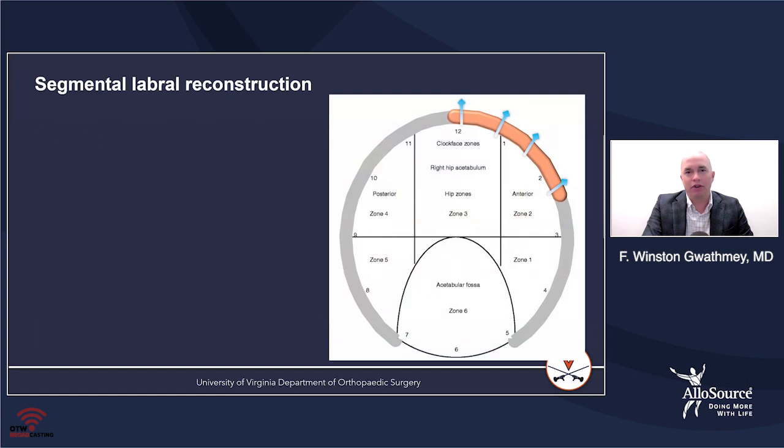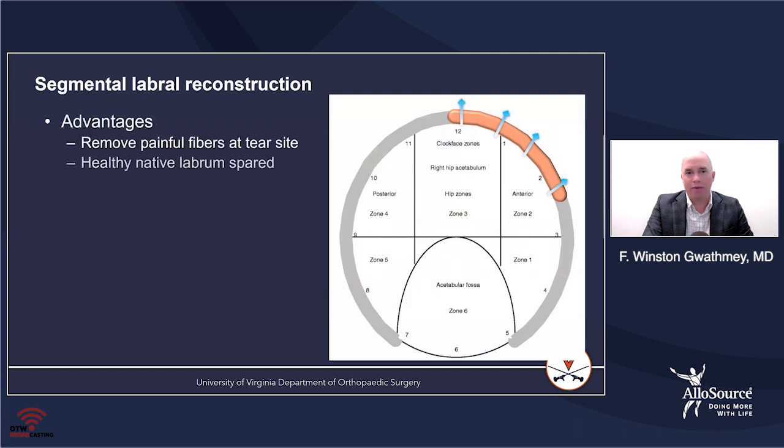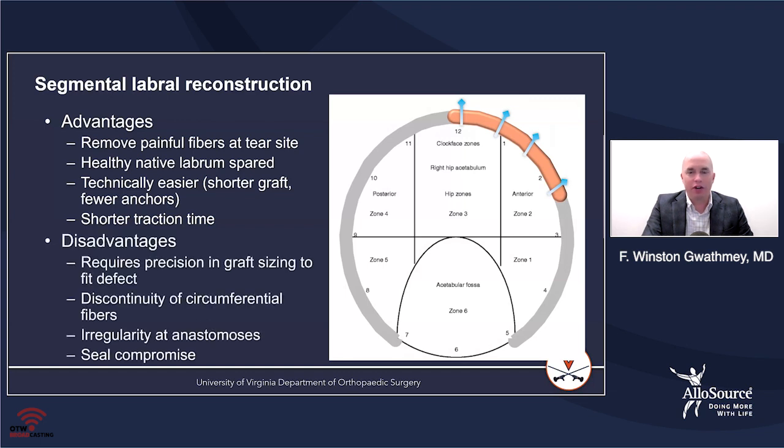A segmental labral reconstruction is when you're replacing just a portion of the labrum. The advantages are that you're removing the painful fibers at the tear site and sparing the native labrum in most of the hip area. It's definitely technically easier with shorter traction times. The disadvantage is that you have to have anastomoses at either end, you've discontinued the circumferential fibers, and you can compromise the seal.